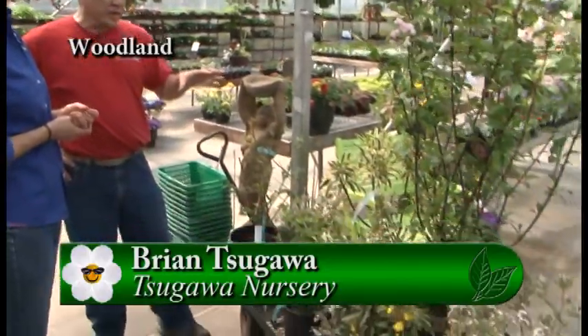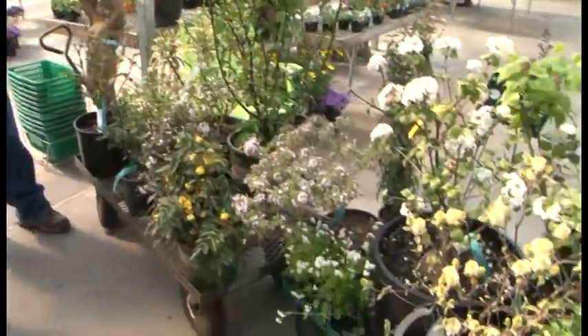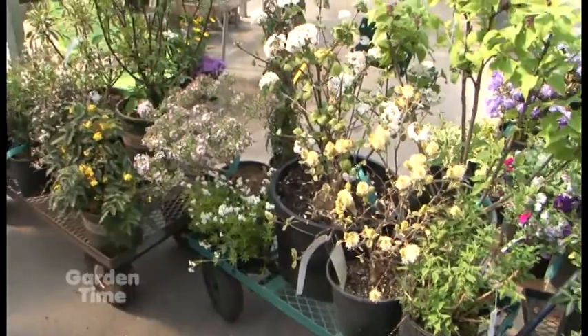I'm at Sugawa Nursery in Woodland, Washington with Brian Sugawa. Brian, you have a boatload of fragrant plants here to show us today. There is a wide selection — we have some early, some mid, and then some late season flowers for the fragrance.